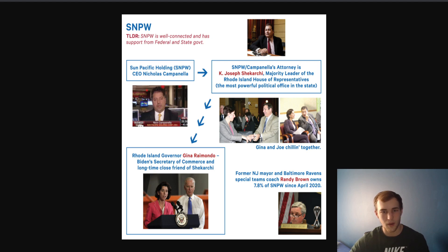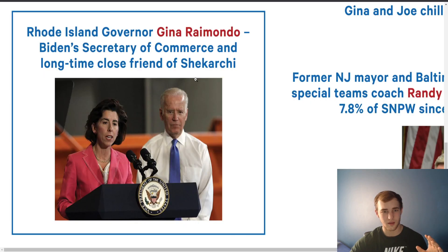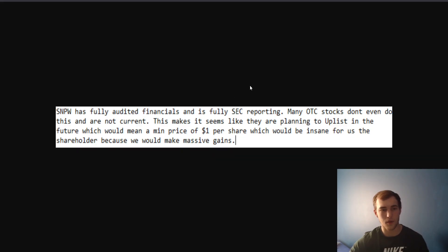This connection is crazy — SNPW might actually get a lot of attention from Gina, and she has a direct connection to Joe Biden, the president. SNPW has fully audited financials and is fully SEC reporting — you guys can check that out yourself. Many OTC stocks don't even do this. This makes it seem like they are planning to uplist in the future, which would mean a minimum price of $1 per share — that would be 100X or more. I think a dollar per share is definitely doable.